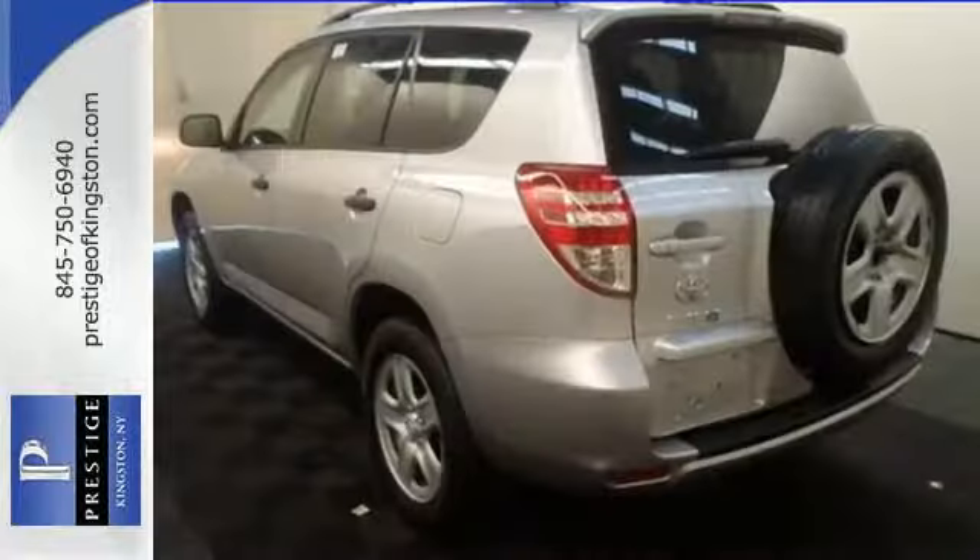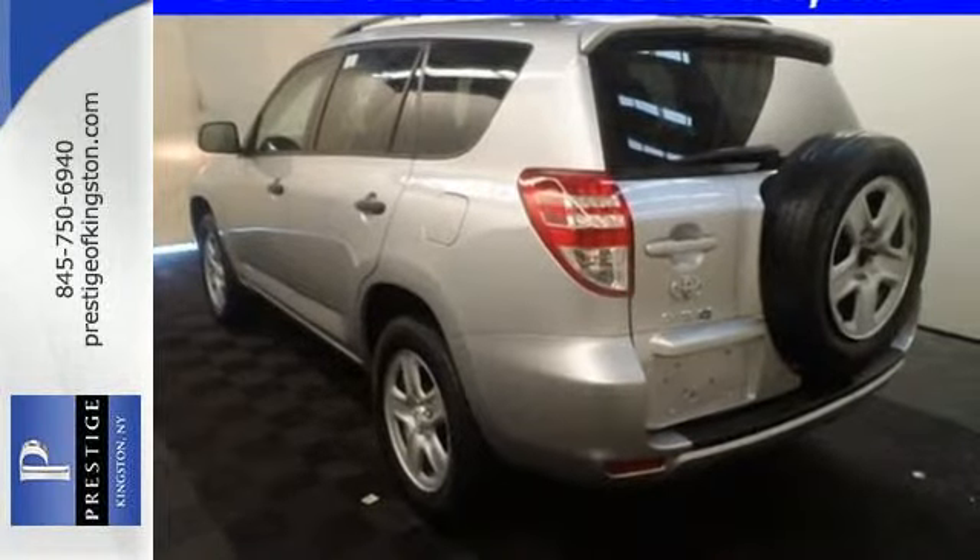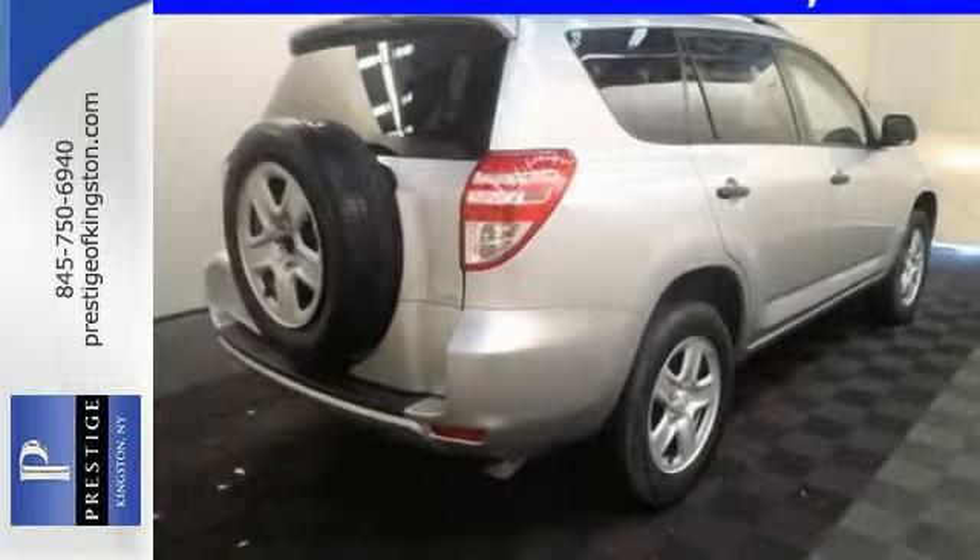With so much space and so many seating configurations, this RAV4 is arguably the most versatile vehicle in its class. Come in today and see it for yourself.